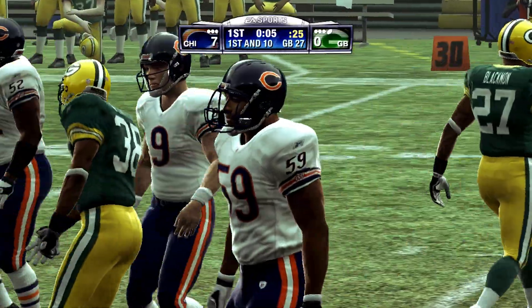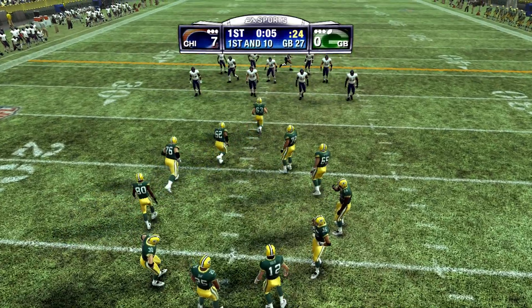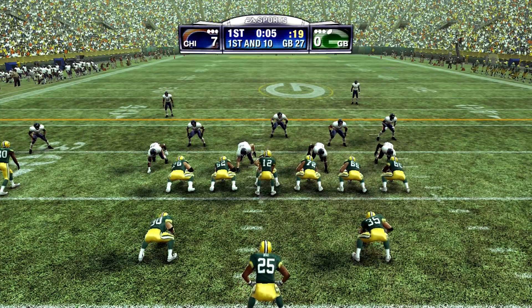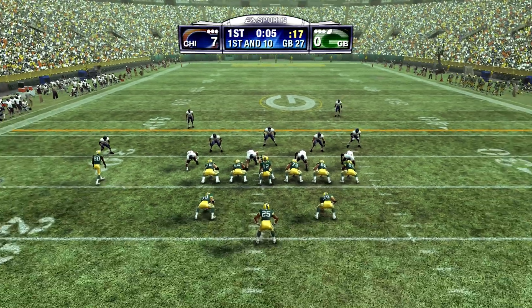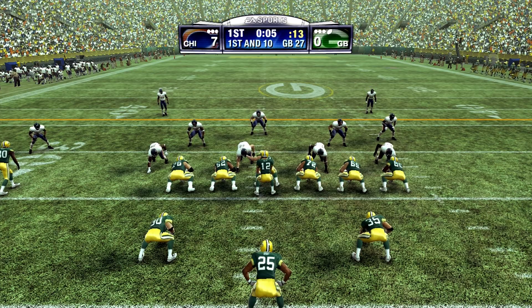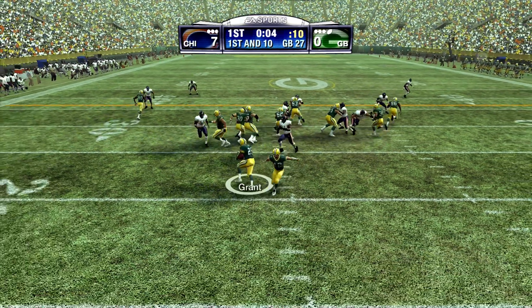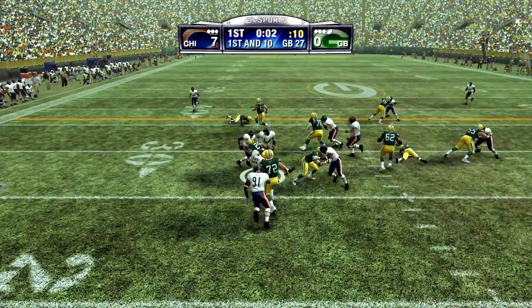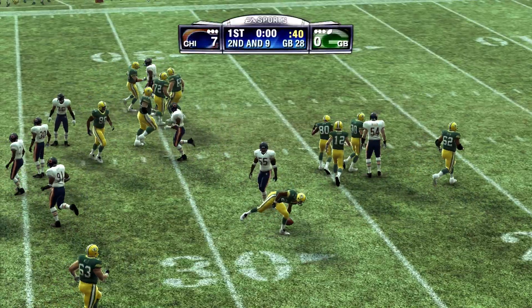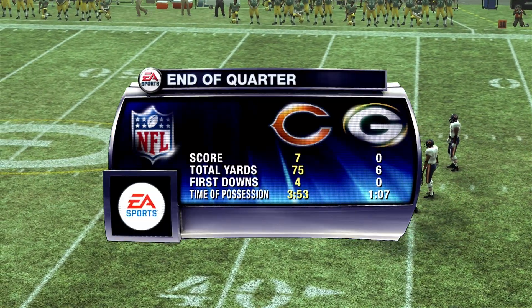They could do nothing against this defense on their previous drive. First and ten, ball on the 27. The Packers have three backs in the backfield. Little handoff and they get him around the 28-yard line. Grant only gets about a yard there on the halfback counter. We've played a quarter. The score is 7-0.